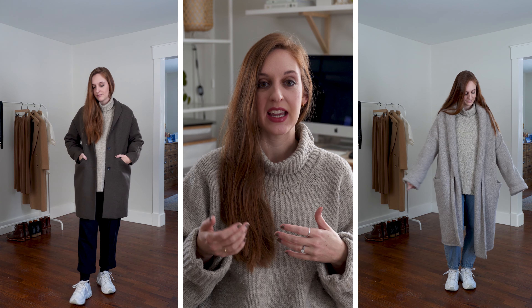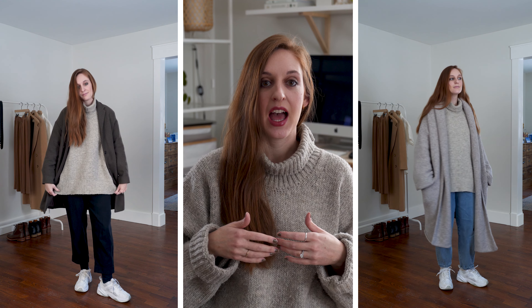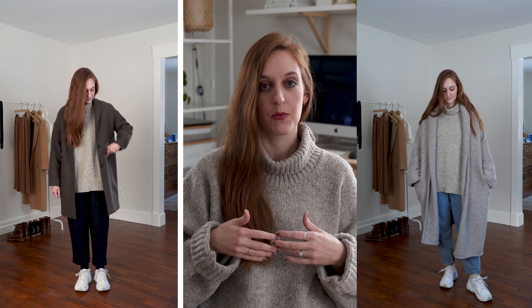For this second example of contrasting styles — something a lot of you can probably do — starting with a casual look of an oversized sweater, jeans, sneakers, and an oversized sweater coat. Then for the blended outfit, swapping those pants for a more pleated, formal dress pant and the coat for something more structured and formal. So you have those casual elements blended with more formal pieces.